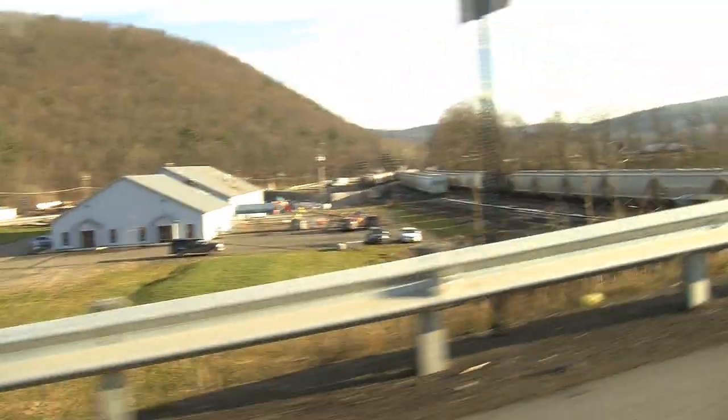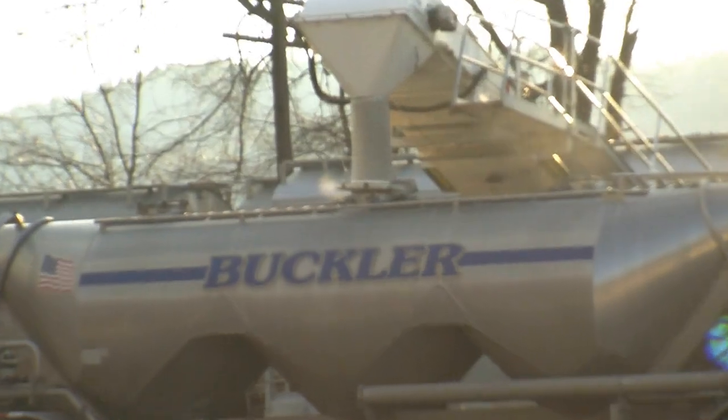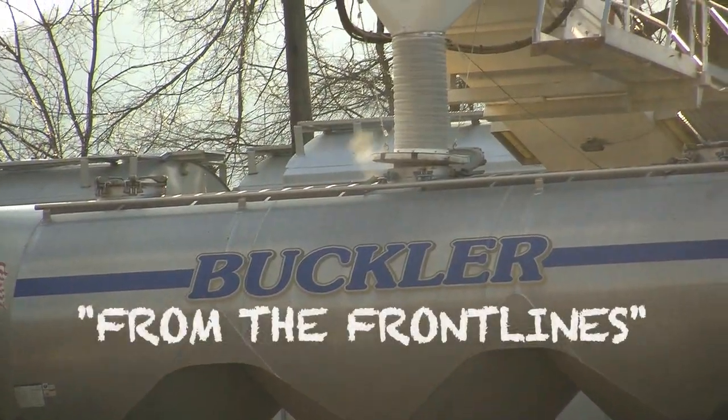Welcome to Wialusing, Pennsylvania, epicenter of hydrofracking. I'm Jay Wilcox, and this is From the Front Lines.